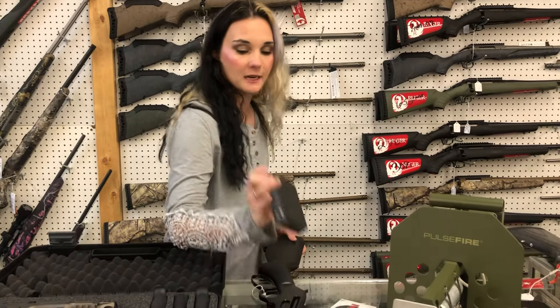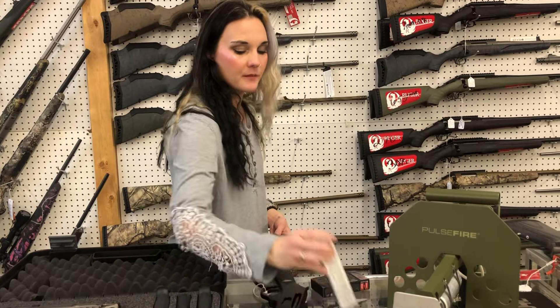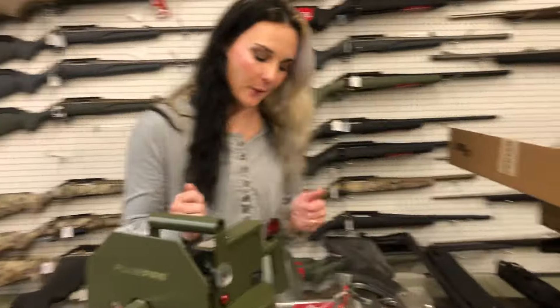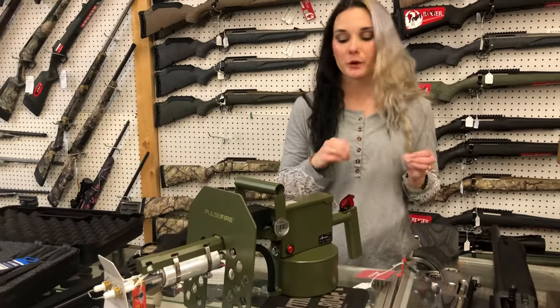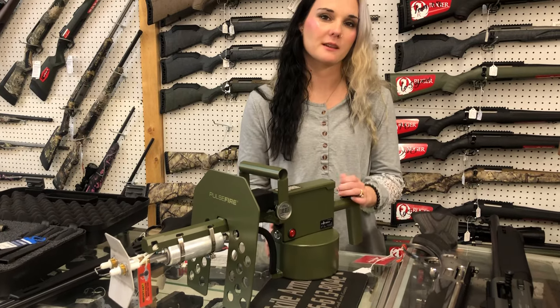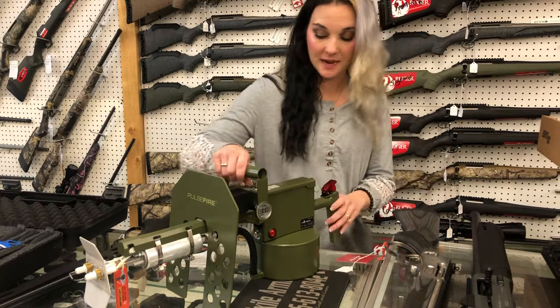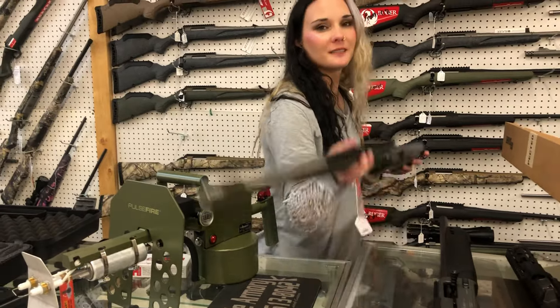We got some ammo back in yesterday, y'all — 5.45x39 and .224 Valkyrie. Flamethrowers have also made it back in. Y'all know I bought the first one that came through — absolutely loved it, still love it. It is warming up. How much are these? $535. Yeah, I need a second one, just in case — prevention.